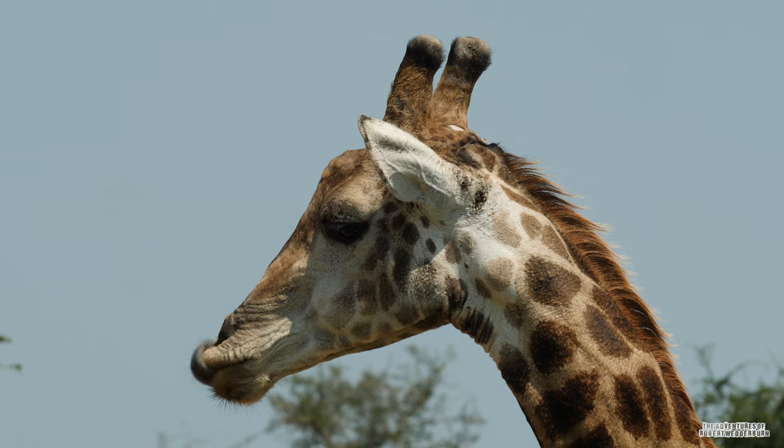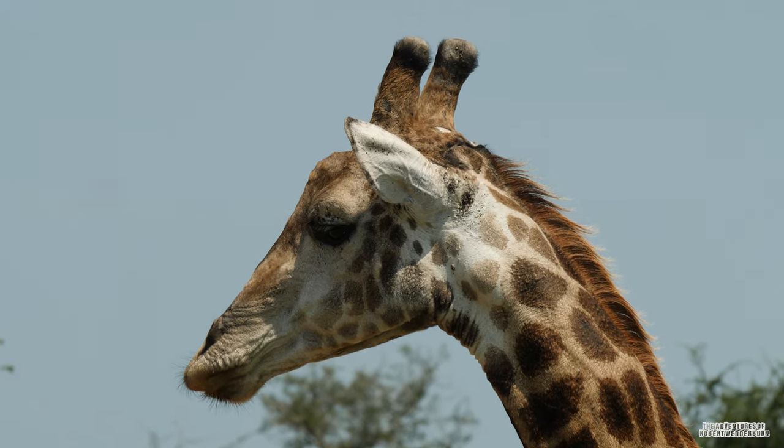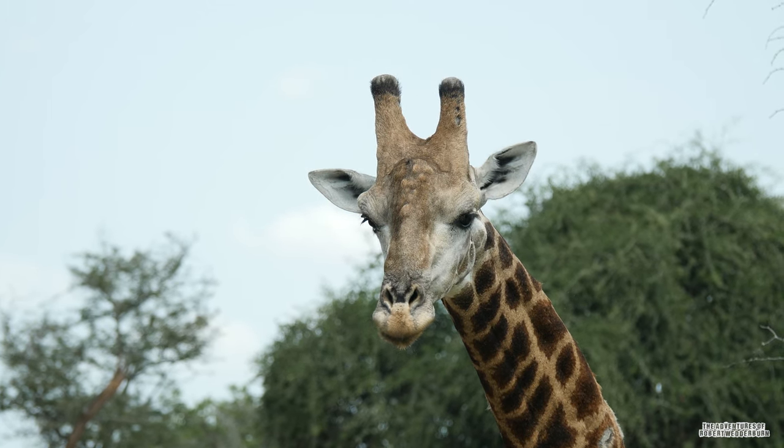Their tongues are dark blue, black and purple at the end and pink at the base. It's thought that the reason for the giraffe's darkly colored tongue is to protect them from getting sunburnt.